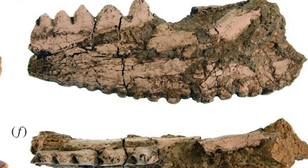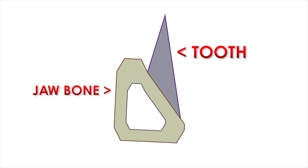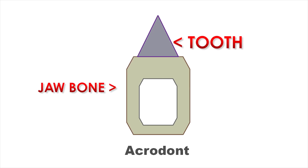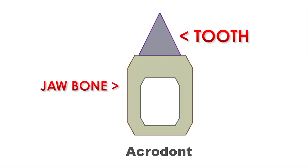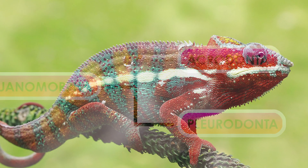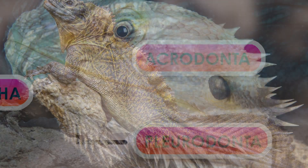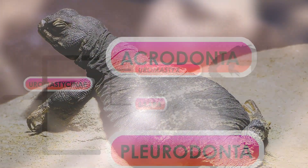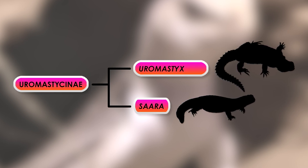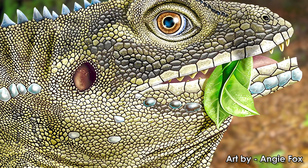Barbatorex had two different styles of teeth. The teeth at the front of the jaw are called pleurodont, and the rest are acrodont. Pleurodont means the tooth is fused to the side of the jaw with no socket, while acrodont means the tooth is fused to the top of the jawbone, again without a socket. Acrodont teeth are a characteristic feature of the acrodontic clade, which contains the chameleons and the agamids, or dragon lizards. Among the modern relatives of Barbatorex are the sailfin dragons, bearded dragons, butterfly dragons, and the mastigures. A phylogenetic analysis places Barbatorex as the closest relative of the modern Euromastix lizards of the Euromastisinae group, colloquially termed the mastigures.